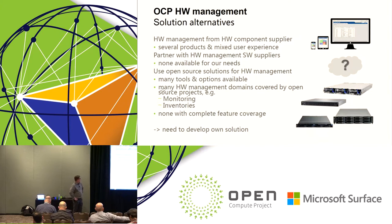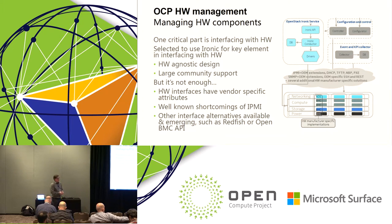So we looked at open source solutions for this purpose. There we found many tools and options that could be used for managing hardware. For example, in the monitoring domain there are Nagios, Zabbix, and similar products that are very good. For inventories there are lots of different databases. But when thinking about the full data center management features, there was none with complete coverage of the needed use cases. Hence we set up to develop our own solution by utilizing various open source components.